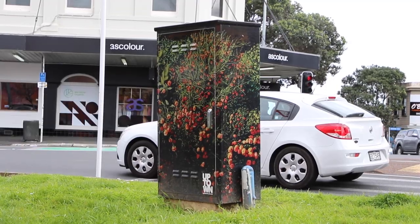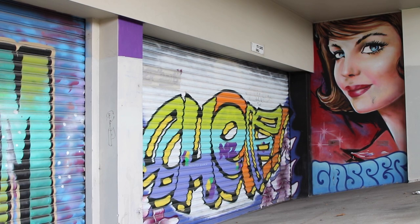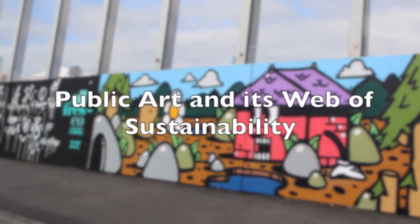Public artworks, such as murals, create a web of sustainability — reducing crime, supporting artists, saving government funds and educating our communities.